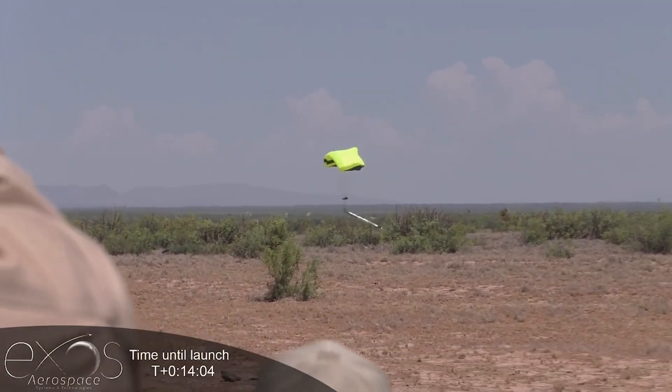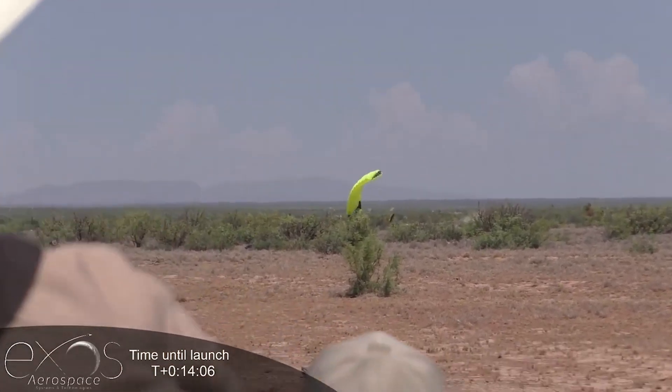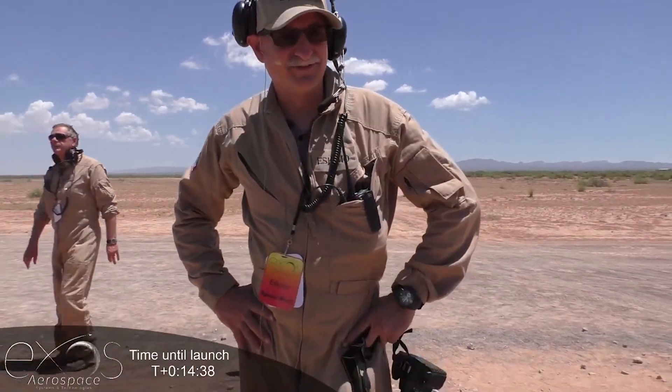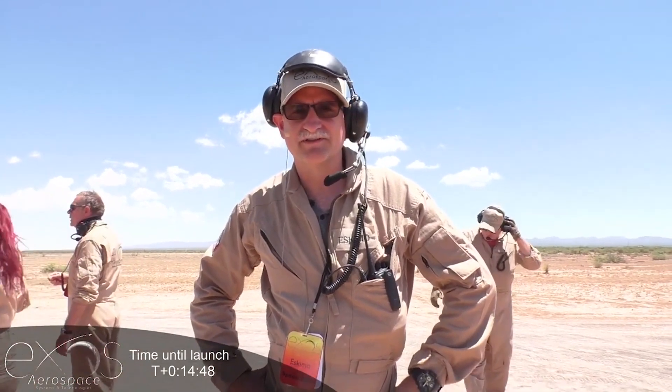We have touchdown! Alright everyone, so that was a nominal flight. Obviously we had a performance challenge on our gimbal control for one reason or another — very sad day. However, any day that you recover a rocket is a good day.